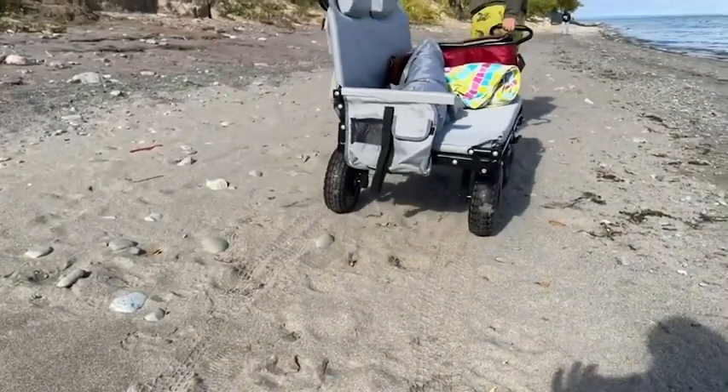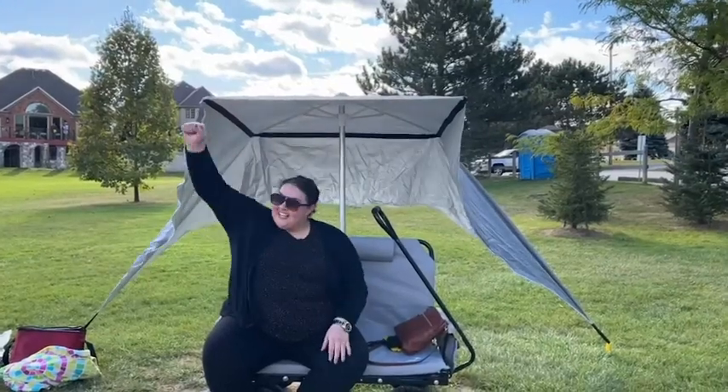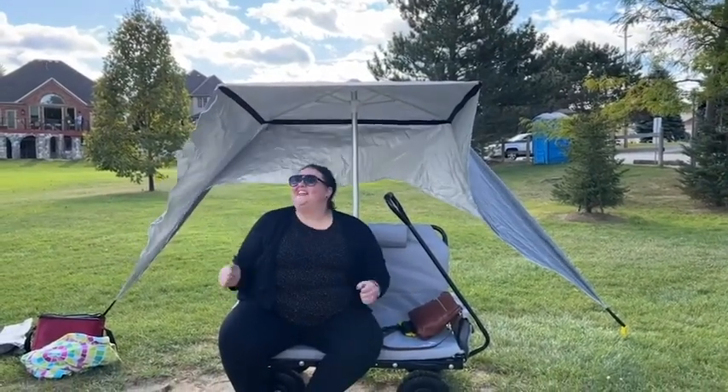It's easy to pull because of its amazing wheels — even my nine-year-old niece can do it. And this lounge wagon is not just for the beach.